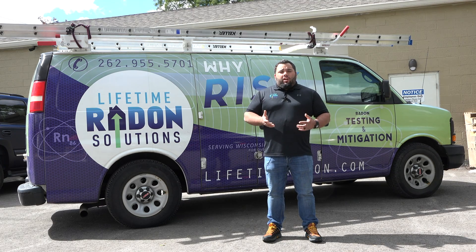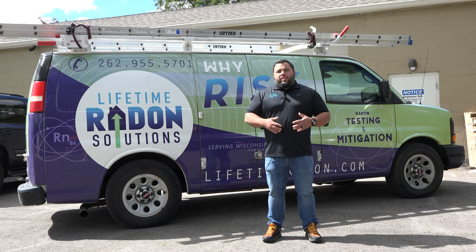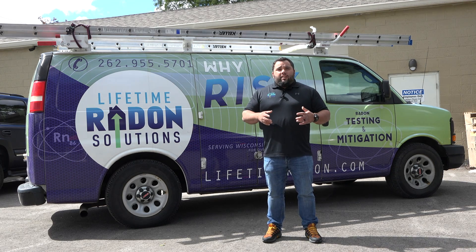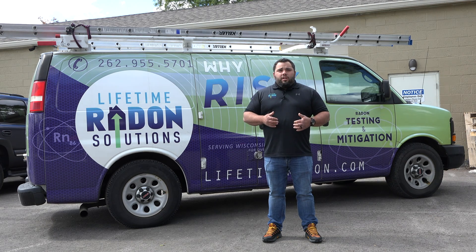But what I want to talk about is: is that really a sustainable solution? We live here in Wisconsin and it's really only nice here about five or six months out of the year — today being one of those days, fortunately. But are you really going to open your windows all the time in the winter? Most people would say no. Some people would say yeah, we crack windows here and there.